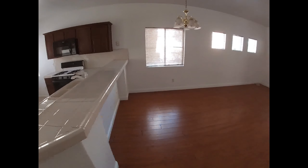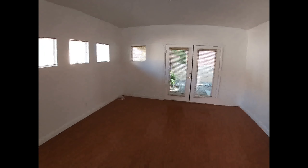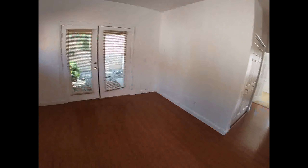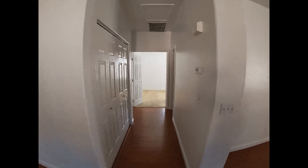Living room dining area. Hallway to the bedrooms.